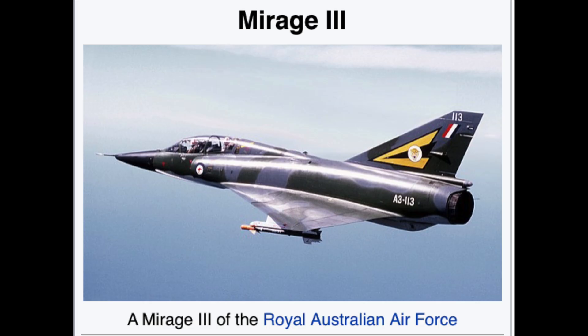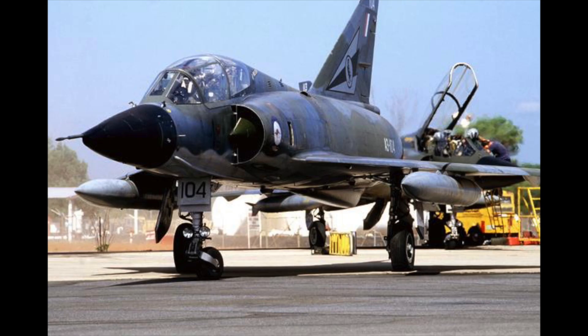The RAAF began re-equipping with the Dassault Mirage III in 1964. The last Sabres in Australian service, operated by No. 5 Operational Training Unit RAAF, were retired in July 1971. The Sabre was replaced by the Government Aircraft Factory-built Mirage III, using components built by CAC.